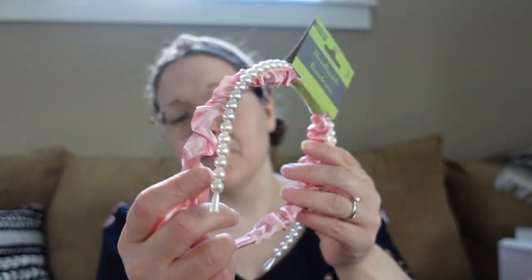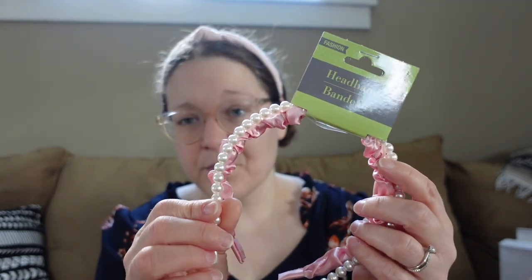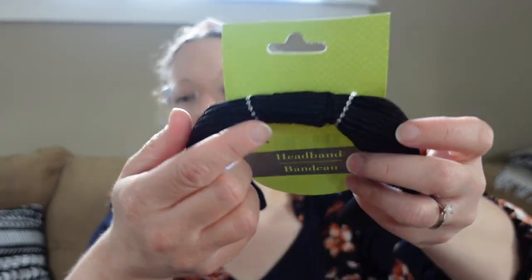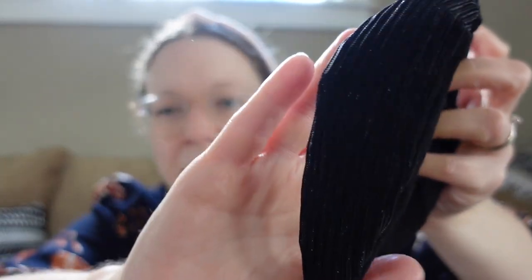I mainly wanted the set of two for the pearl headband, and then it had this pink one that was really pretty as well. Then I got this one — it's just like a puffy kind of headband in brown. I have this in black but I didn't have it in this shade so I wanted to get one. I also got this black one that has a bit of a tie in the middle and some sparkly thread throughout it. Then the same thing in like a pinkish gold — really excited to have some new headbands.